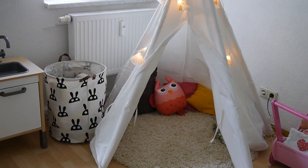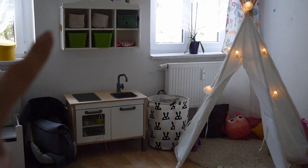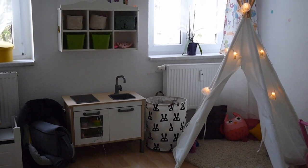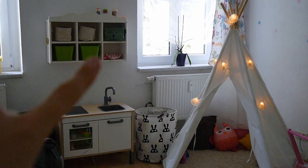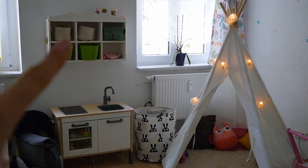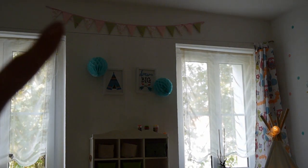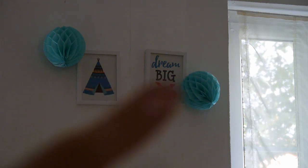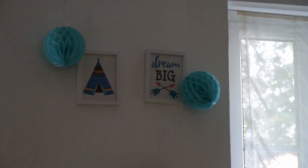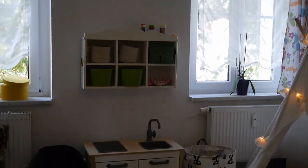Es ist halt ein schlichtes, einfaches, weißes – so wollte ich das. Dort befindet sich unsere Ikea-Küche. Hier habe ich so ein normales Regal drüber, das ist nicht von Ikea, das haben wir einfach so irgendwo gefunden. Ein paar Aufbewahrungskörbe – hier sind ihre Zopfgummis drin, Armreifen, kleine Spielsachen. Hier oben eine Seifenblasensammlung. Hier oben haben wir die alte Wimpelkette und zwei Bilder – Bilderrahmen von Ikea – in so einem Tipi-Style, passend zum Tipi-Zelt. Und diese Pompons habe ich von Rossmann für wenig Geld.